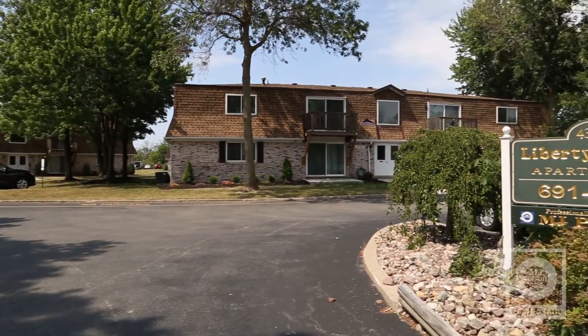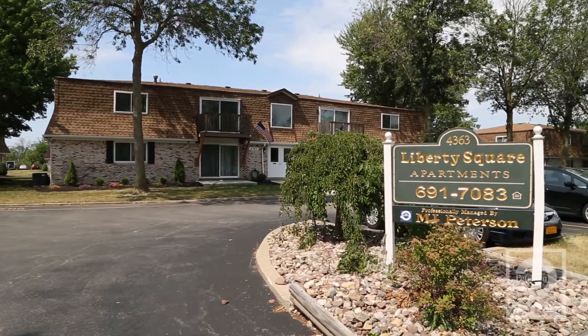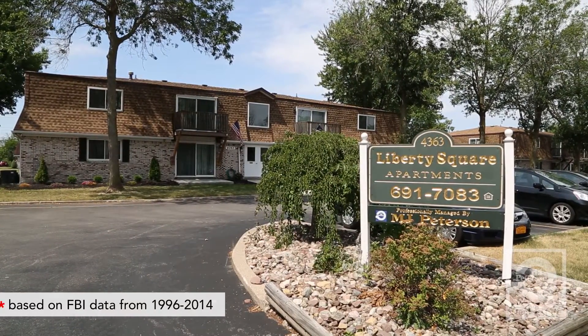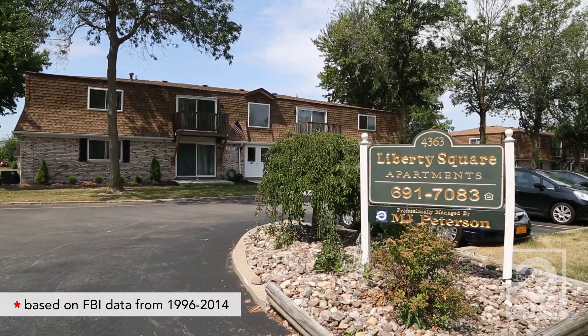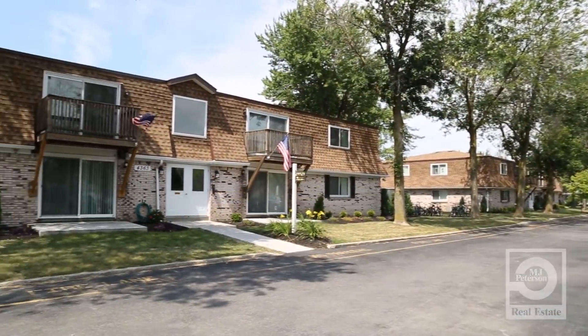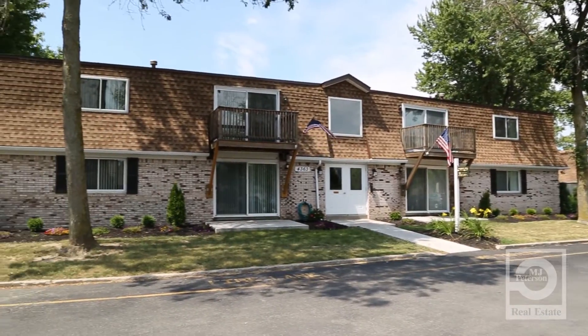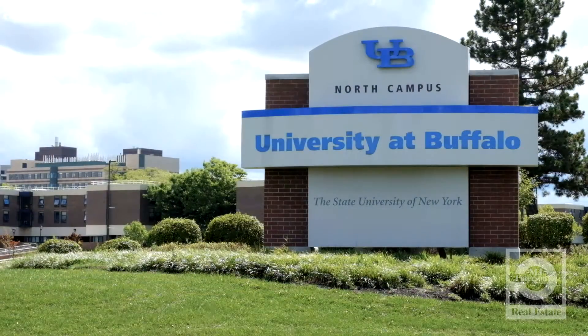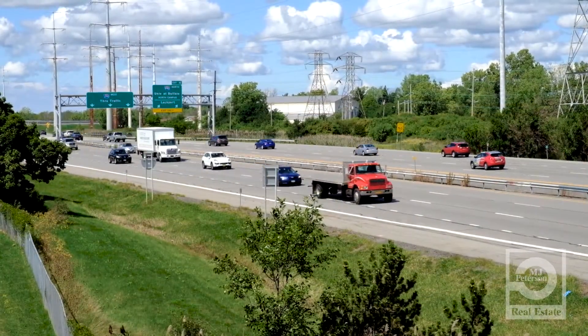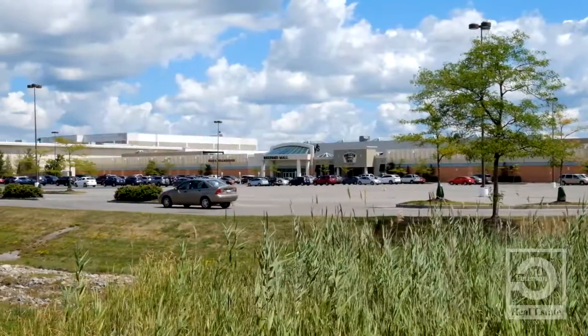Welcome to 4363 Chestnut Ridge Road, nestled in suburban Amherst, New York, frequently ranked as one of the safest cities in America. Liberty Square Apartments offers spacious one and two bedroom apartments located just minutes away from the SUNY Buffalo North Campus, the I-290 Expressway, and major shopping centers.